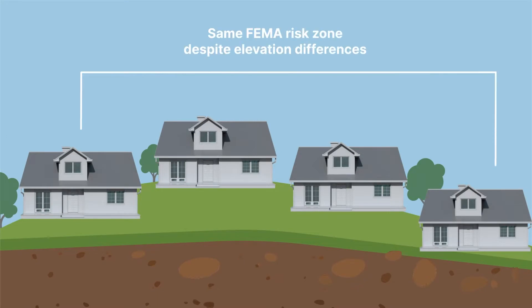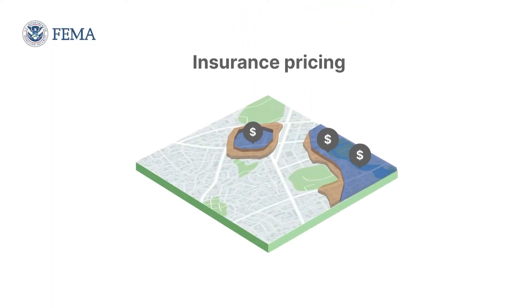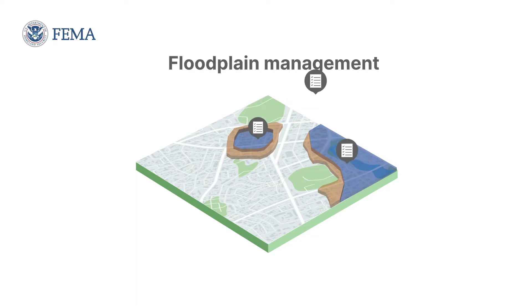It's also important to remember that these maps show a single level of risk for each zone or geographic area and do not take into consideration the elevation changes from property to property within the zone. The zones created on these maps by FEMA are primarily intended to inform flood insurance rates and to help communities make decisions about how to manage the land within them.